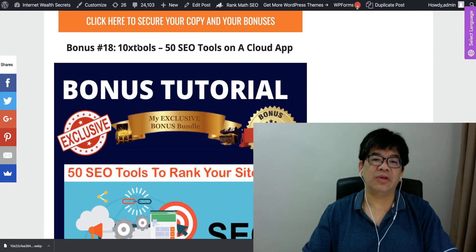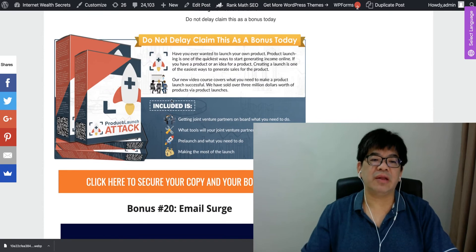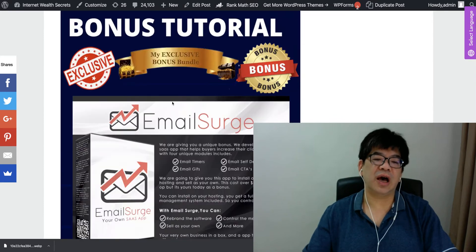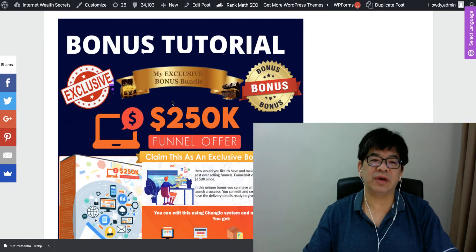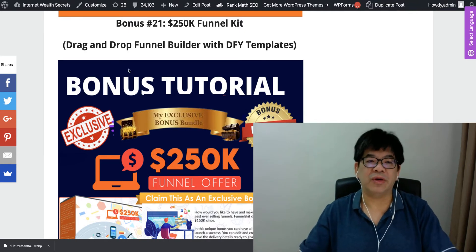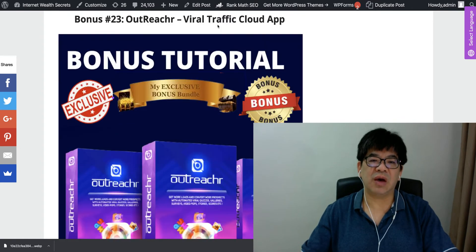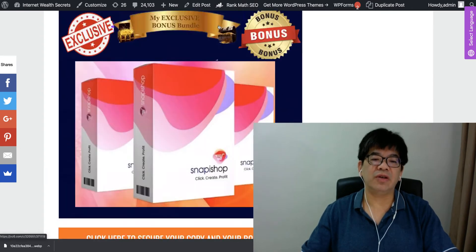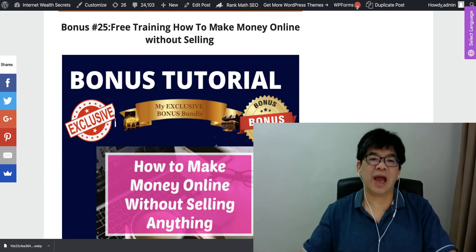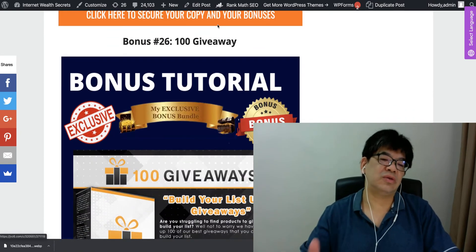Additional bonuses include exclusive list building training with 100 free solo ad clicks, YouTube Hack 2021, YouTube Channel SEO, a High Ticket System, Super Affiliate Software Funnel with reseller rights, 10xTools with 50 SEO tools on a cloud app, Product Launch Attack to get the best JVs to promote your product, and Email Surge to boost email conversions.